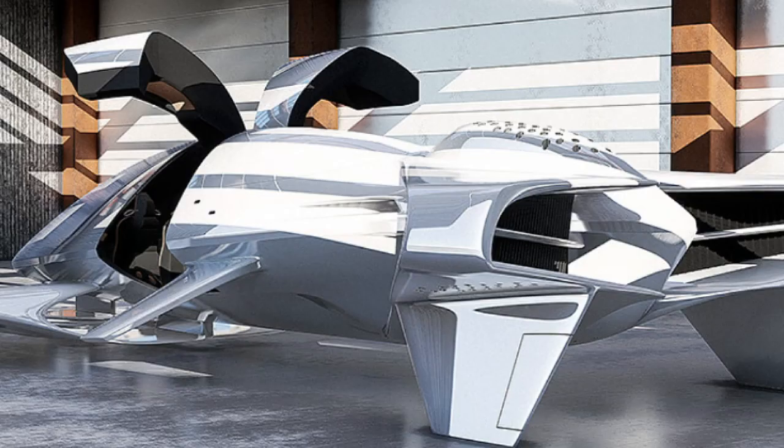While this futuristic vehicle is essentially windowless, it uses a high-tech environmental tracking system to project the outside environment onto the cabin via a curved, high-definition digital plasma screen. It's a suitable mode of transportation for commercial or military rescue operations.